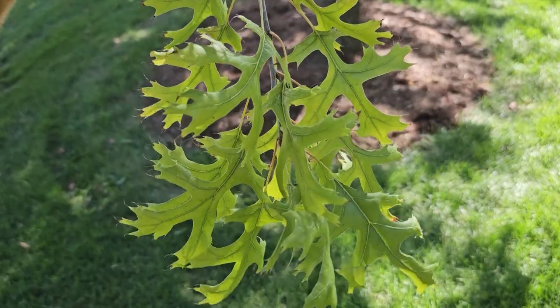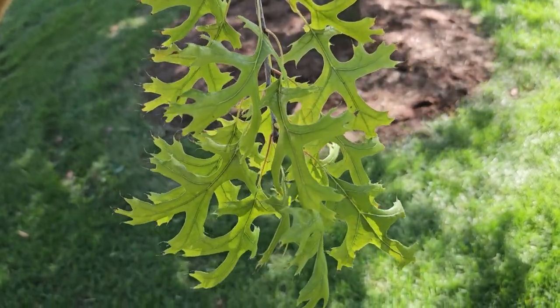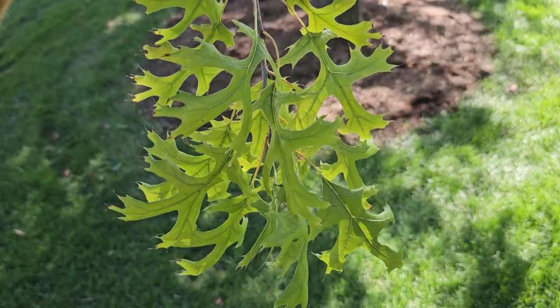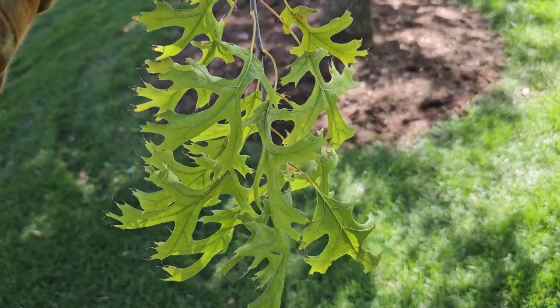This is not to be confused with pin oak, which we typically find across the state on moist to wet sites. Northern pin oak is typically found in the northern third of Indiana on dry sandy soils.